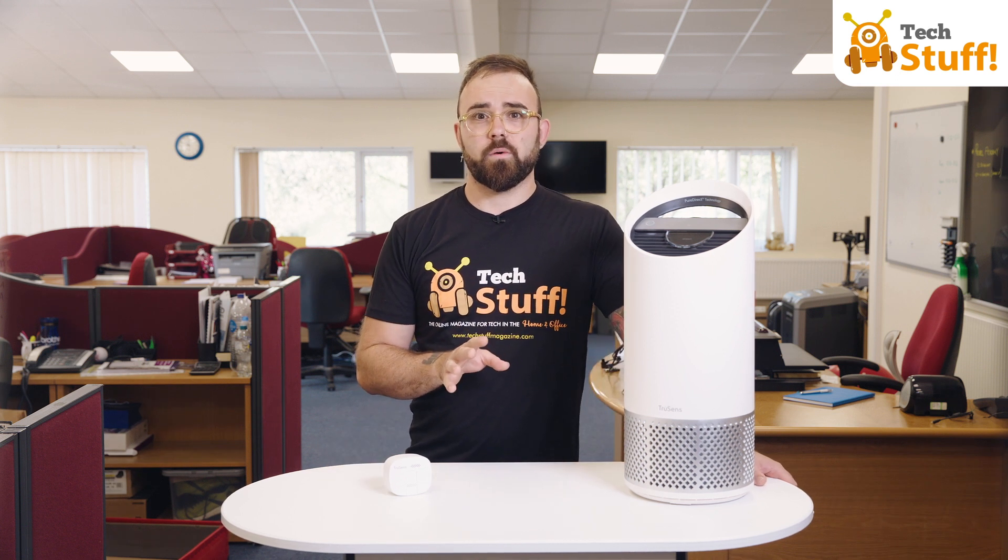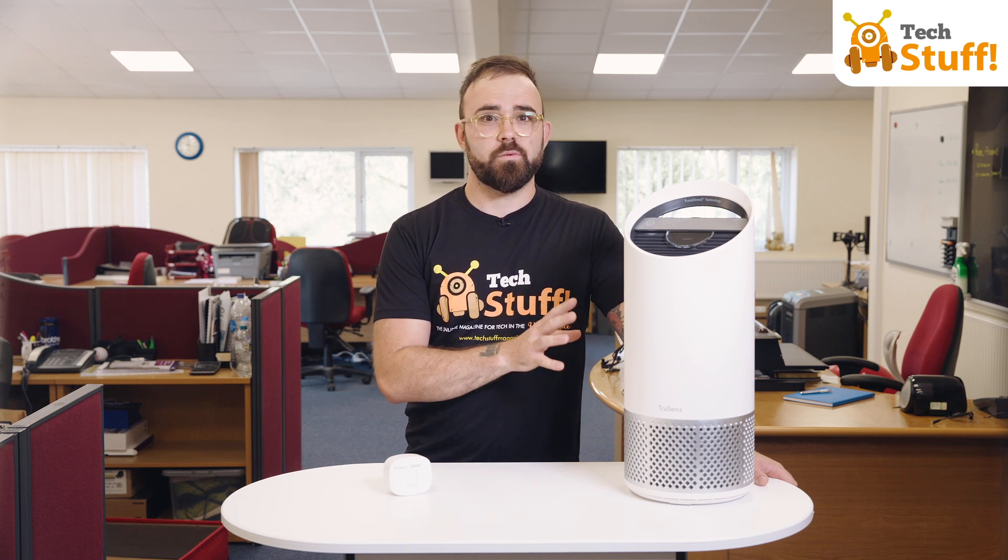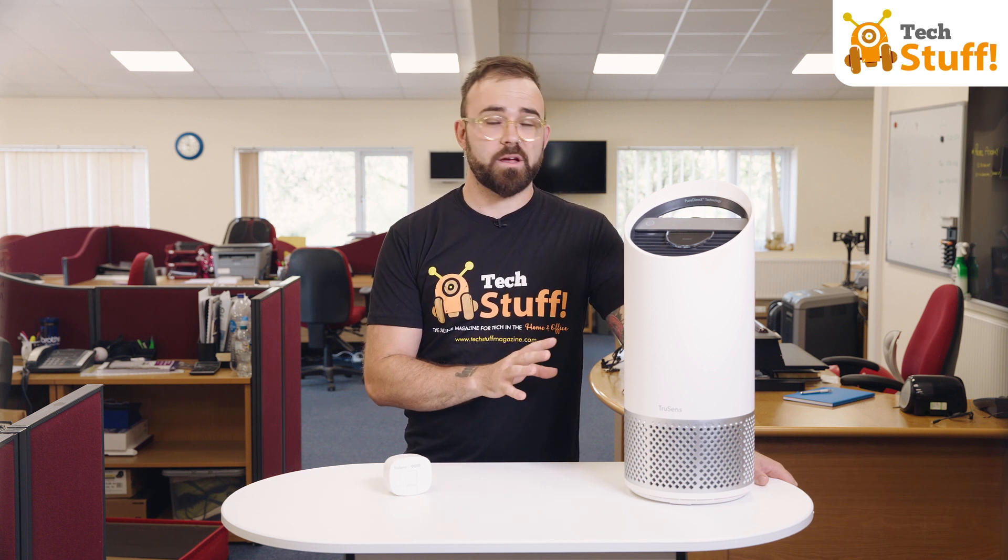With a greater focus on air quality than ever before, we think this device is a winning combination of science, style and technology.